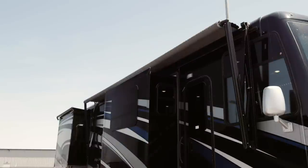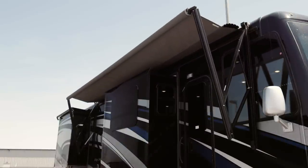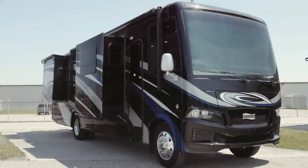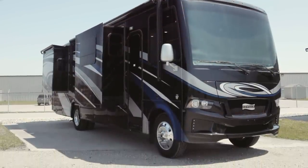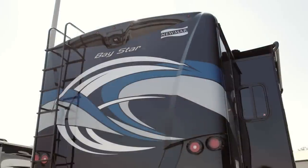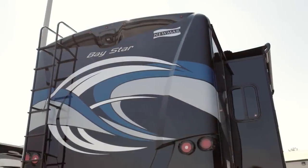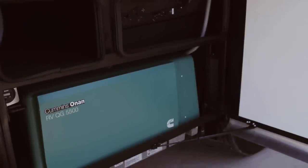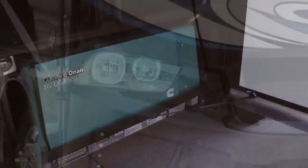Up above, Baystar is fitted with a Dometic WeatherPro power side awning, while down below, lit basement storage is protected by storage doors with heavy duty side hinges. Baystar includes everything you need to make your next camping trip a success, like 50 amp service, a 5.5 kilowatt Cummins Onan generator, and even an energy management system.